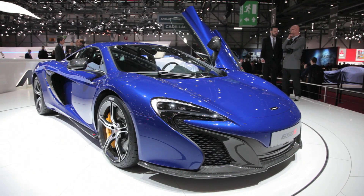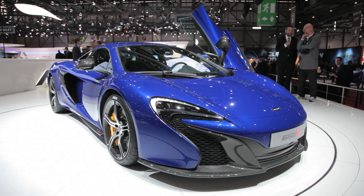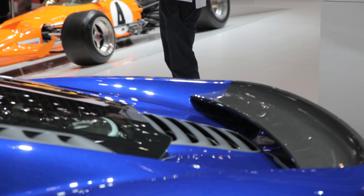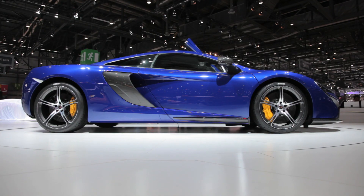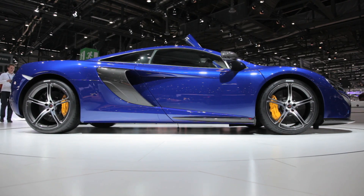With a machine of this caliber, aerodynamics is critical and the 650S slices through the wind like a bullet fired from a high-powered rifle. An active air brake, similar to the one on McLaren's 12C, optimizes downforce and of course improves stability. The car can actually sense when it needs that extra pressure and the flap pops up to oblige.